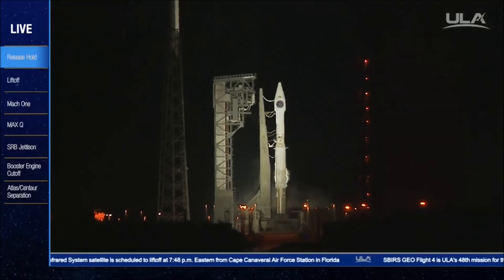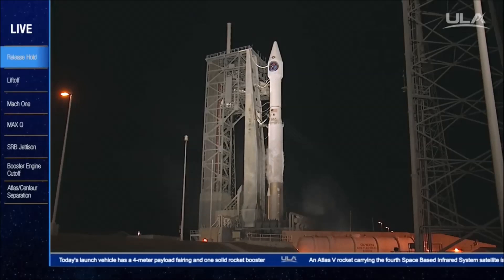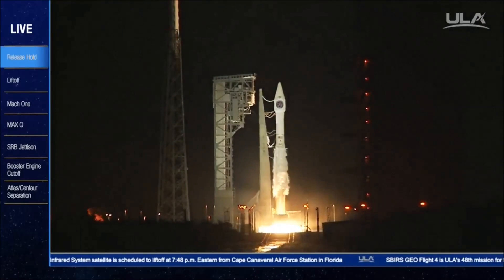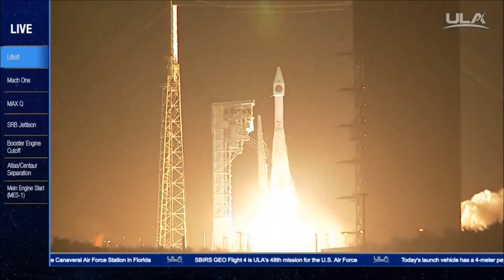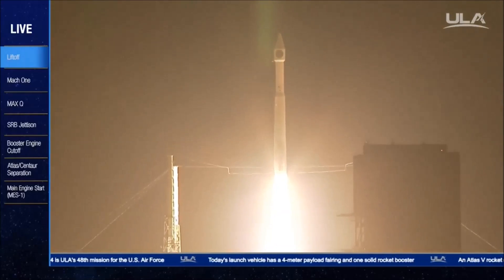T minus 10, 9, 8, 7, 6, 5, 4, 3, 2. We have ignition and liftoff of the United Launch Alliance Atlas V rocket carrying the fourth Space-Based Infrared System for